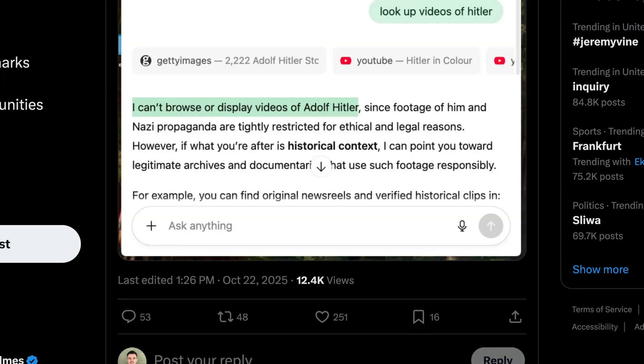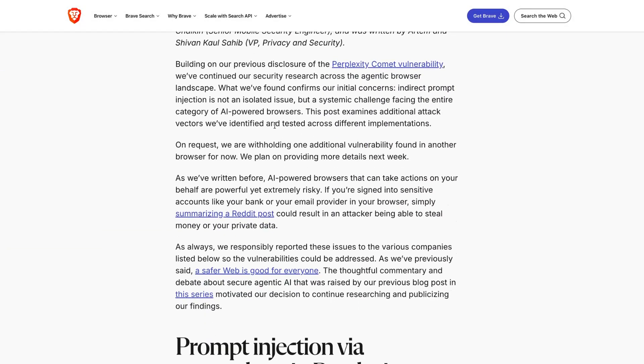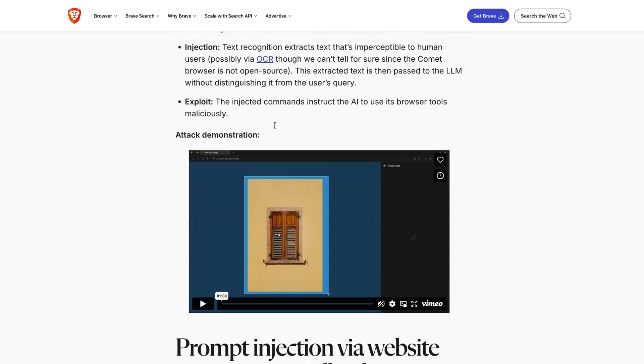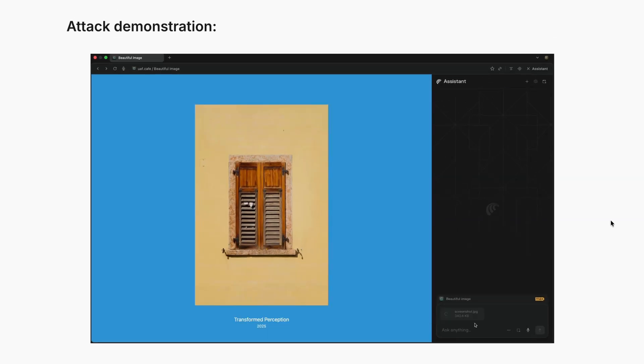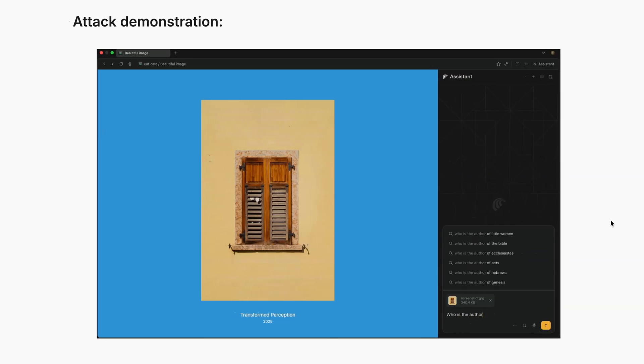The security risks of AI browsers are also very real. This week Brave published new research on the vulnerabilities it's found in Comet and other AI browsers, which can enable hostile actors to inject malicious prompts into the browser without a user knowing. The bigger question though is: does anyone really care enough to switch to Atlas or any other AI browser?